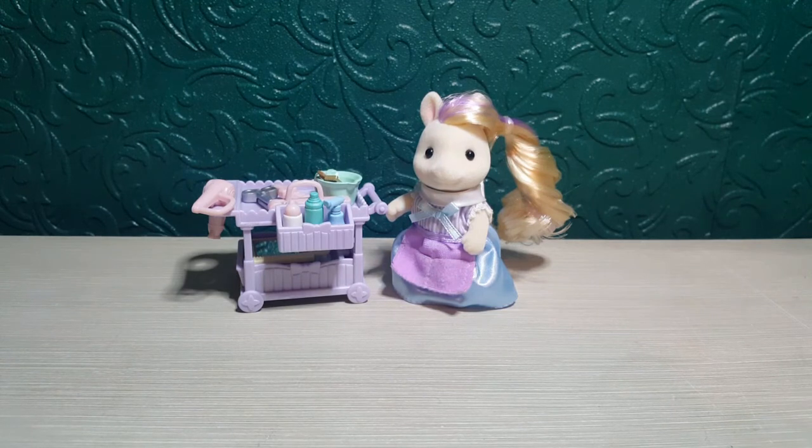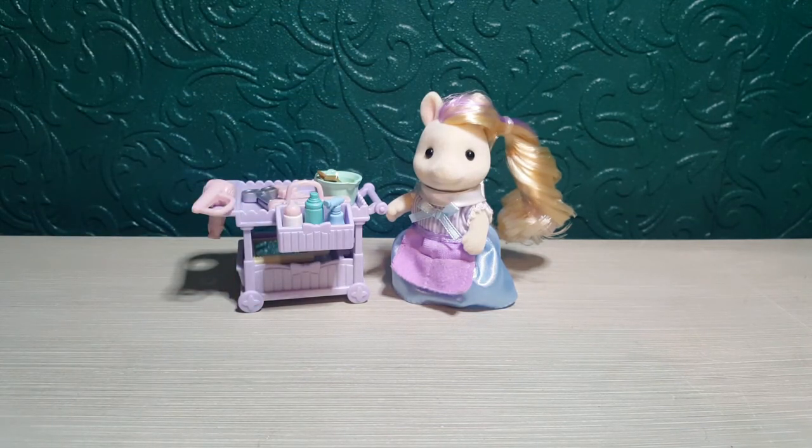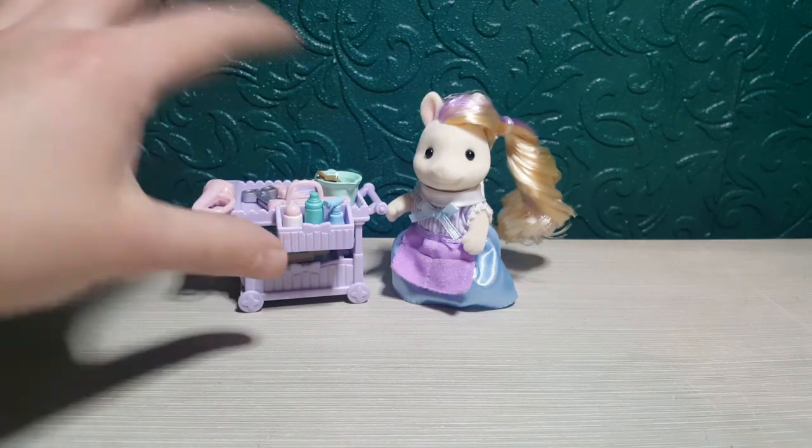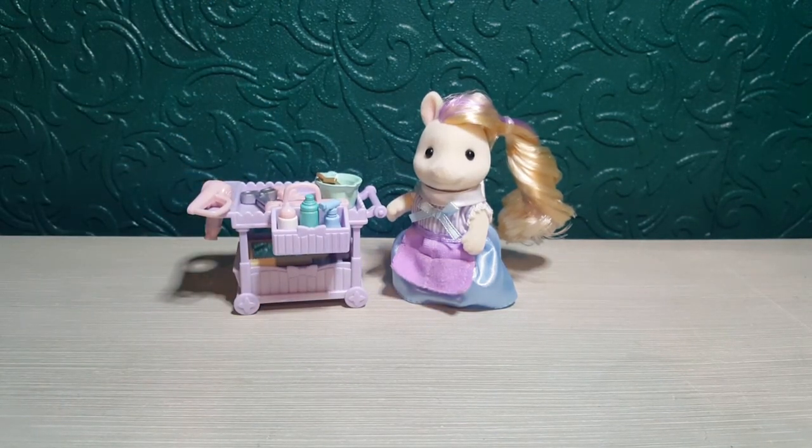I do a big mixed range of toys on my channel — cutesy toys like Sylvanian Families, Squishmalows, and I've done squeeze moles in the past, as well as Pokémon, Harry Potter, and Jurassic World. If you like a big mixed range please like and subscribe. My overall thoughts quickly before I go: I think it's very lovely and quite detailed, but it could be a little bit more detailed. Because you're already getting an unusual figure I think they've pulled back on the accessory details, but overall it's still very cute and adorable. See you all on the next one, bye guys!